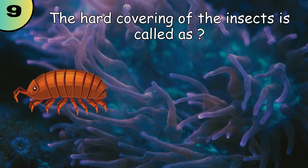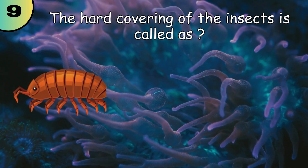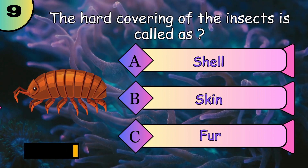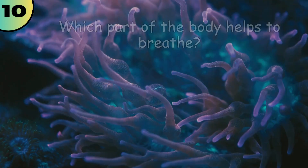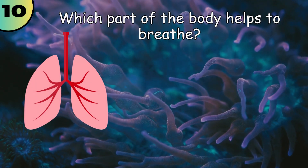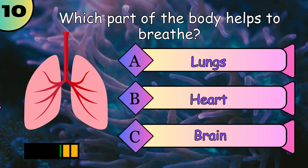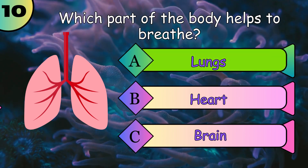The hard covering of insects is called a shell. Which part of the body helps us to breathe? Lungs.